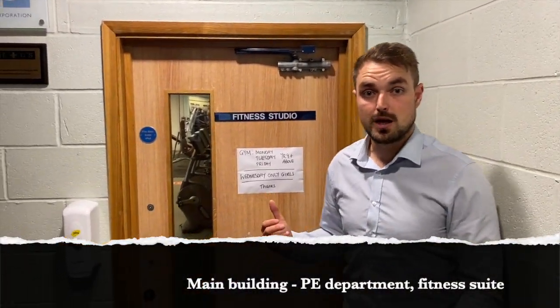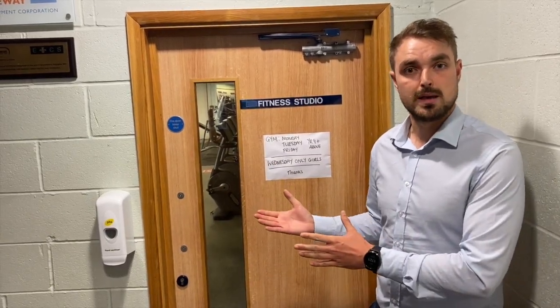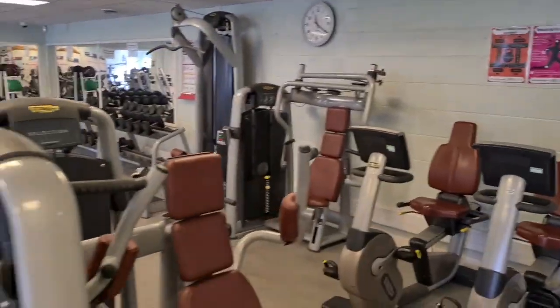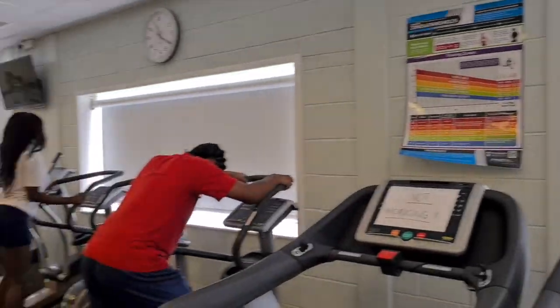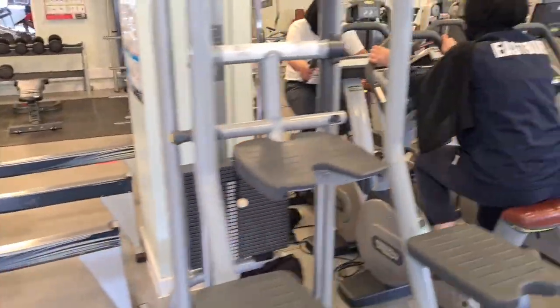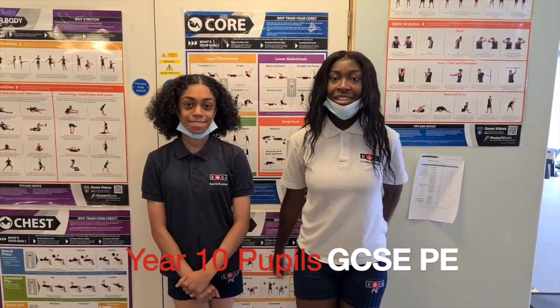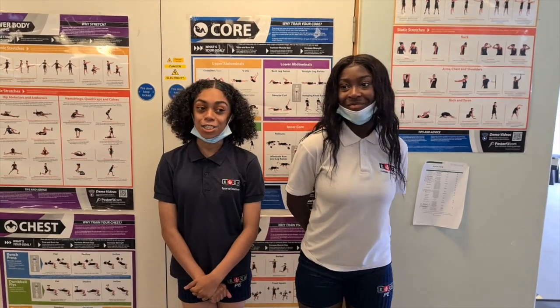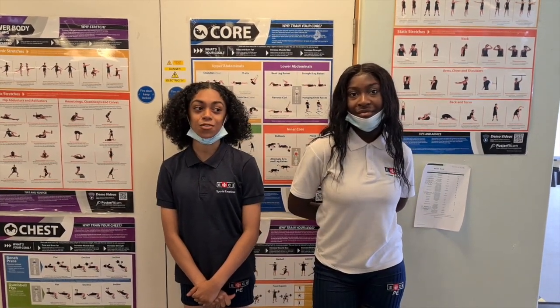Here we are at our fitness studio — it's essentially a gym in the school, which is amazing. Each year group gets an opportunity to use it once a week, and you'll be using it during your PE lessons as well. Hi, I'm Marianne. Hi, I'm Zainu, and we're both in Year 10 doing GCSE PE. I like using the fitness suite because it makes me feel physically fit and it's good for my mental health — my favourite machine is the cross trainer. I like doing PE in general as Eastbury has great facilities like trampolining, athletics, and rounders during the summer.